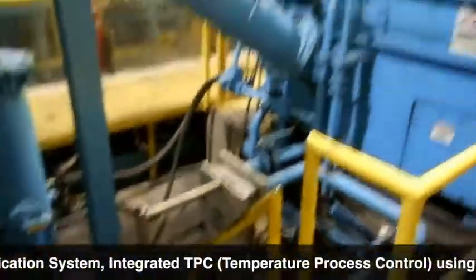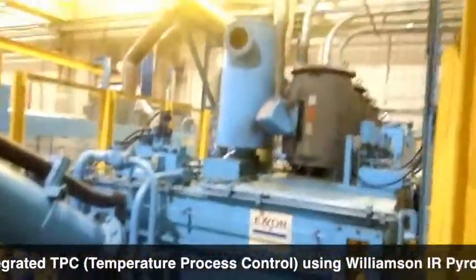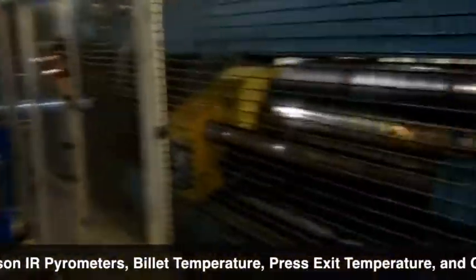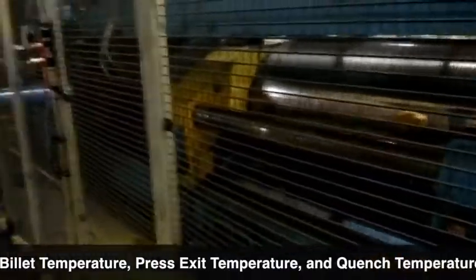Using Williamson IR pyrometers for billet temperature, press exit temperature, and quench temperature. The Belco gas log furnace features five temperature zones, contact thermocouples, and 10,500,000 BTU.